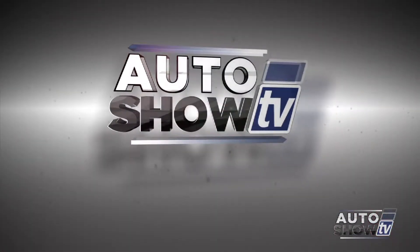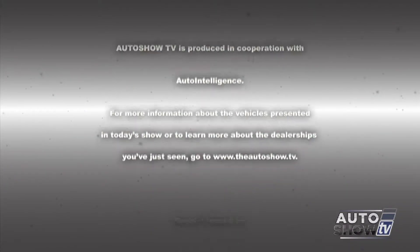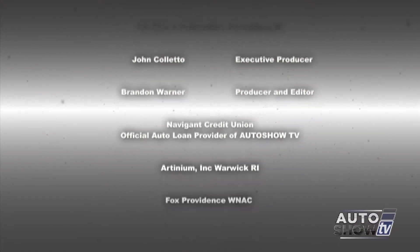Thanks again to the gang here at Colonial Toyota for helping us out this morning. If you're looking for more automotive information, check out our website, theautoshow.tv. I'm John Coletto — have a safe week on the roads. Don't drink and drive and don't text and drive. This has been Auto Show TV, produced in cooperation with Auto Intelligence, thanks to our participating dealers and sponsors.